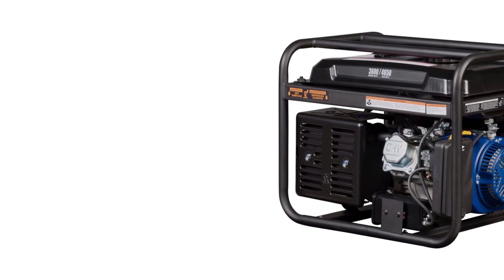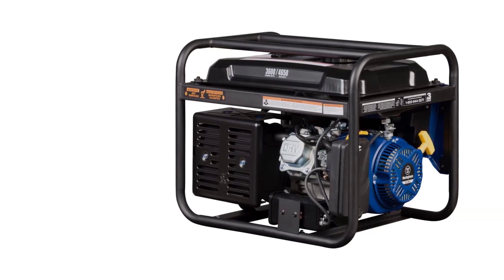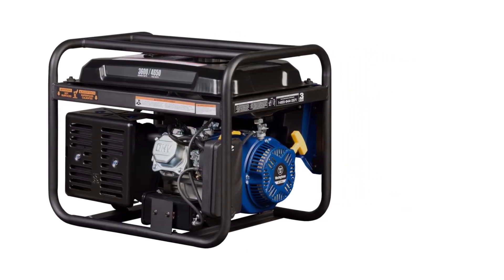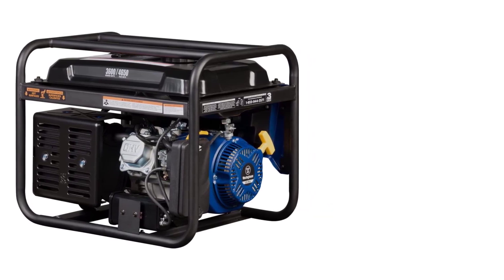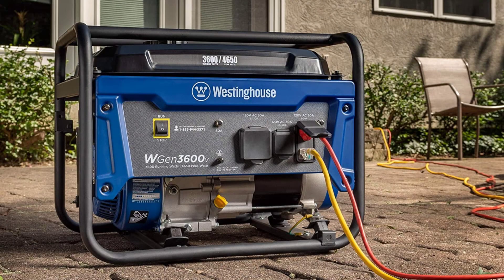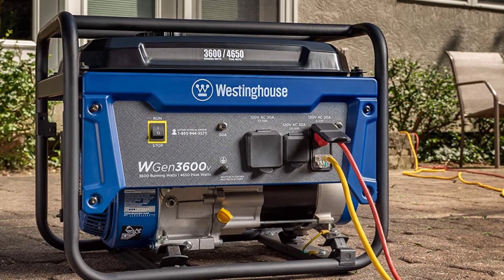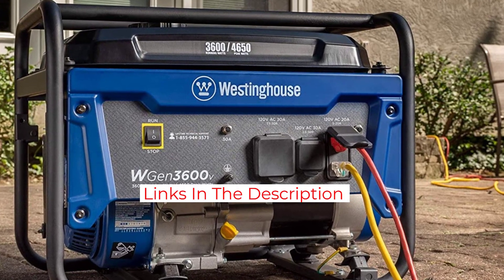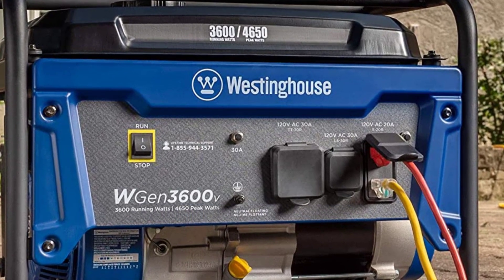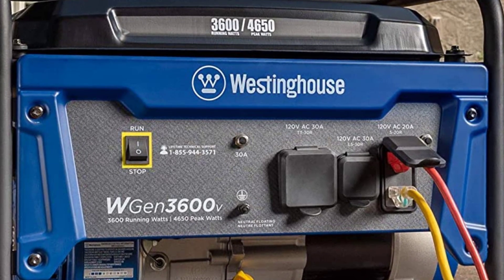The device features an RV-ready TT30R 30-amp receptacle, a 5-20R 120V household duplex receptacle, as well as a 5L30R 30-amp receptacle. Interestingly, all of these outlets have rubber covers to ensure the utmost safety. In terms of convenience, you can simply plug it in and play. The device comes with oil and an oil funnel, along with a toolkit and a user manual. This ready-to-assemble set is powered by a 212cc Westinghouse four-stroke OHV engine with a cast-iron sleeve for long-term durability. It supports automatic low oil shutdown and is EPA and CARB compliant, coming with a three-year limited warranty.